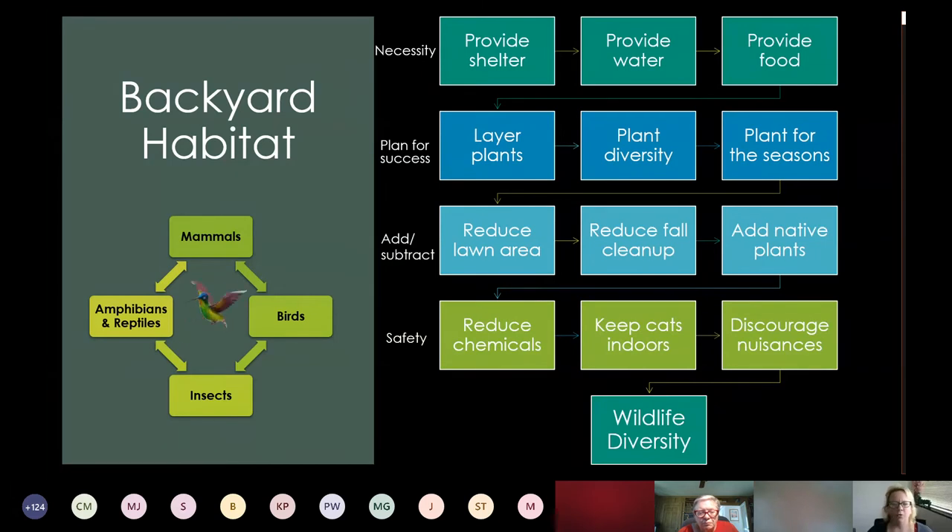This may look a little overwhelming at first, but it's really a lot of the qualities we have just talked about. You don't have to use all of these to attract wildlife — the top three are the necessities: provide shelter and a place to rear young, water, and food. If you want to plan for more success, layer plants, add diversity, and account for all the seasons — really easy here in Houston. Other things to consider: reducing lawn area, delaying fall cleanup, adding native plants, reducing chemicals, keeping cats indoors — cats are the number one killers of songbirds — and discouraging nuisances.